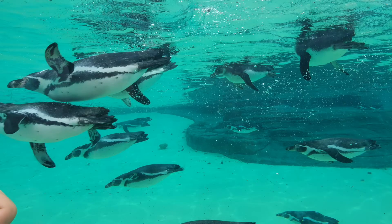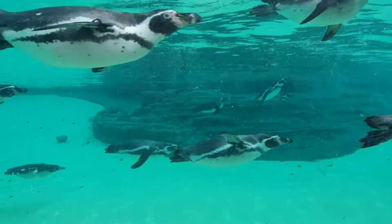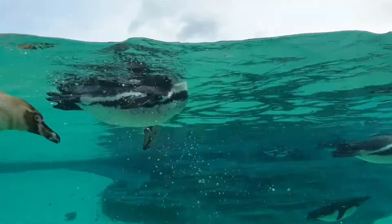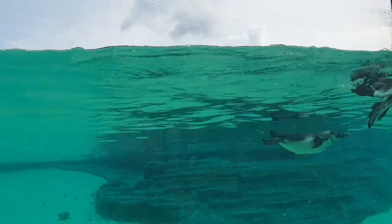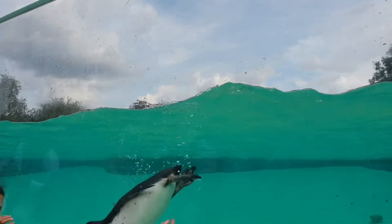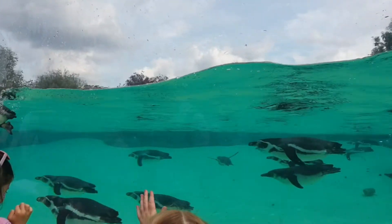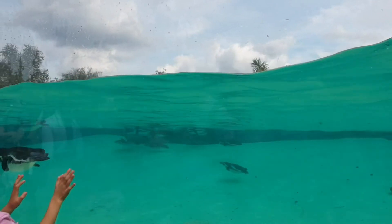On land, a group of penguins is called a waddle, a colony, a rookery or a penguinerie. In the water, a group of penguins is called a raft. As we learnt in my previous camouflage video, penguins employ a technique called countershading, where they are dark from the top so they blend in when seen from above, and have white bellies so when seen from below in the ocean they blend in with the light from above.